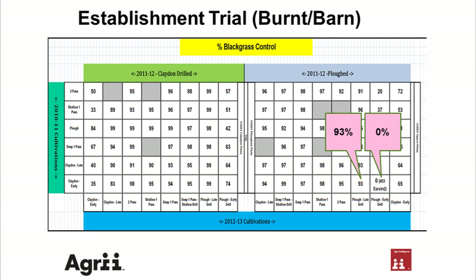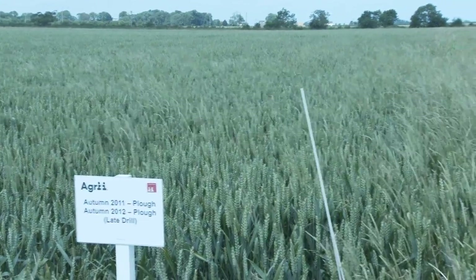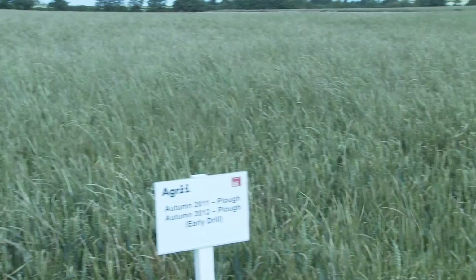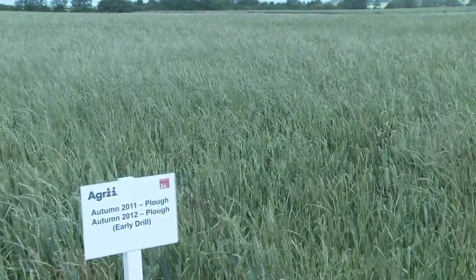Moving into the results — a dramatic difference in blackgrass control. The left-hand side shows where we plowed and drilled later, and on the right-hand side where we plowed and drilled earlier. The difference here is between the 27th of September and the 1st of November.